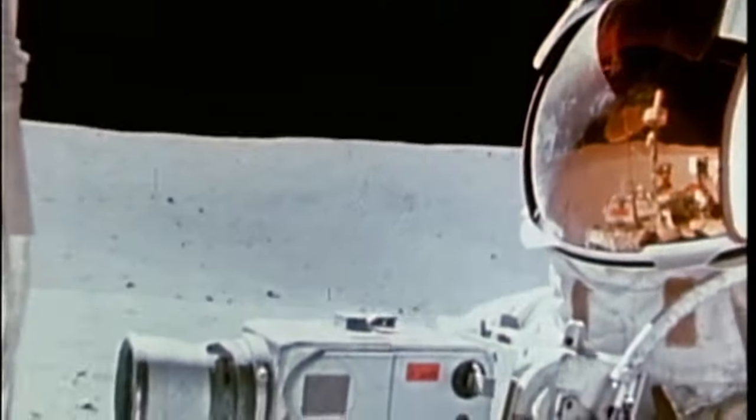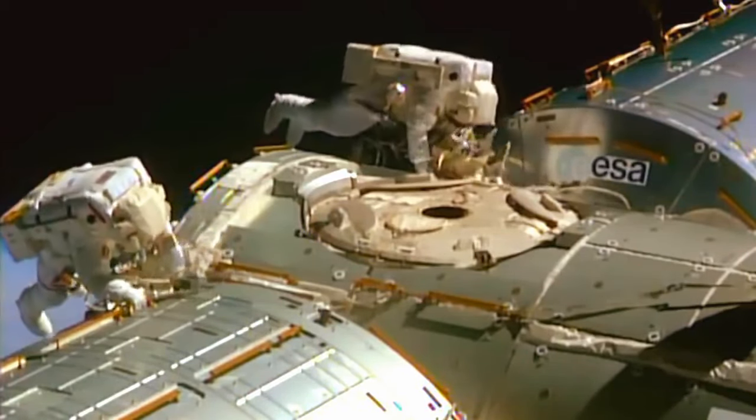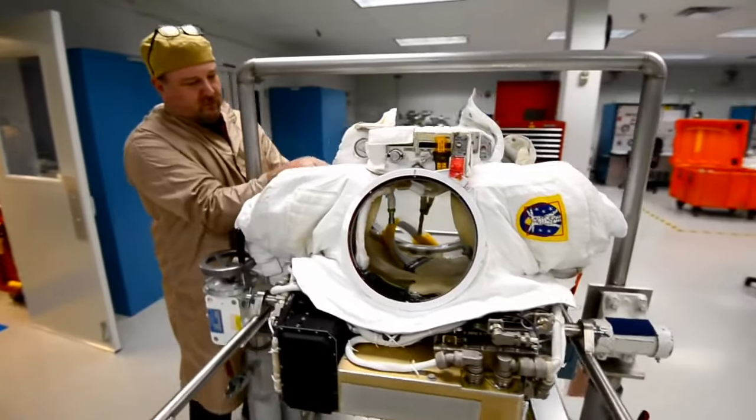Before exploration can take place, before a human being can step outside the spacecraft, another mission must be accomplished: the creation of the spacesuit.